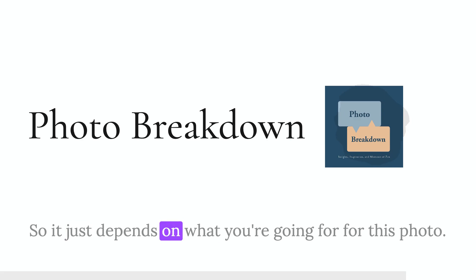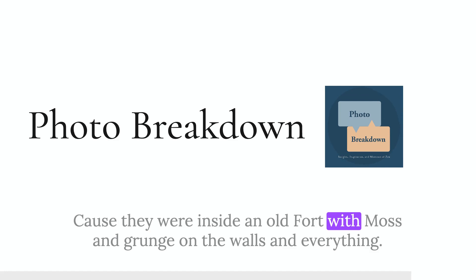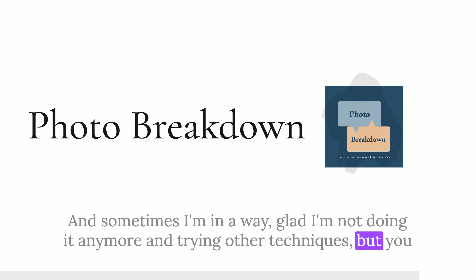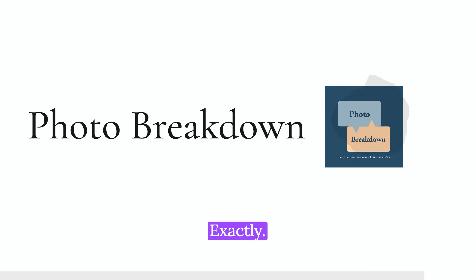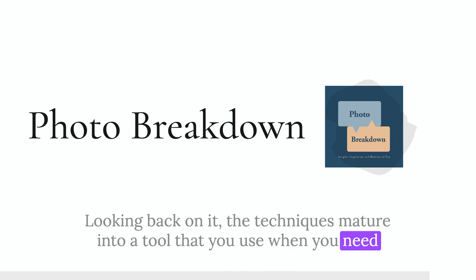I shot a bunch of pictures in Fort Pickens, Florida a couple of weeks back and they were just screaming out for Photomatix — inside an old fort with moss and grunge on the walls, the texture was just gorgeous. I haven't shot an HDR in so long — sometimes I miss it. But if you look at a beautiful HDR, you shouldn't necessarily be able to say it's an HDR. Back when you and I started doing HDR, we were just cranking everything, which was ridiculous looking back on it. The technique matures into a tool you use when you need it rather than something you just do all the time.